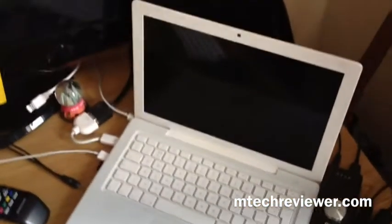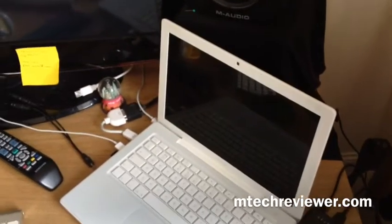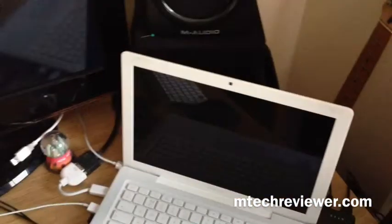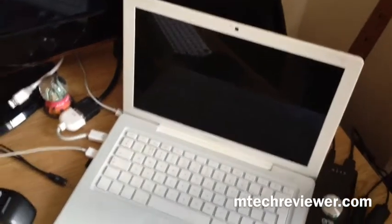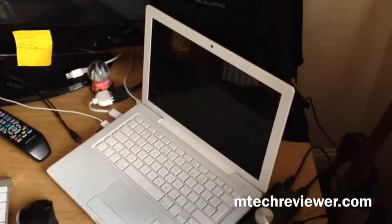Moving on, this is the MacBook. I use this pretty much every single day of my life. I use it for my business — it's for recording as well as all my video editing and all that stuff. It's never really let us down, a bit like that fella, and yeah, it's a legend basically. But I am due for a new one, that is for sure.